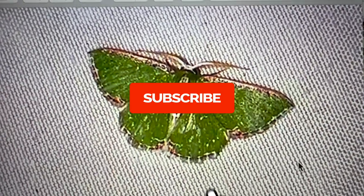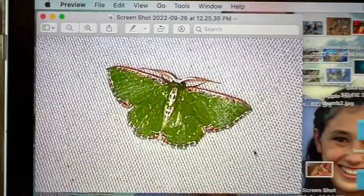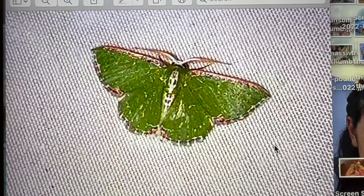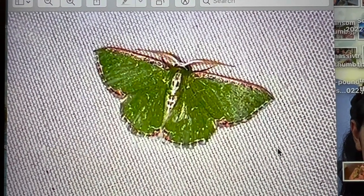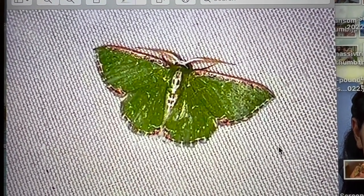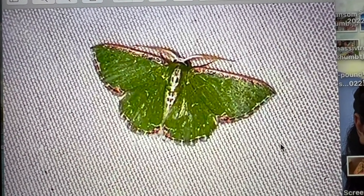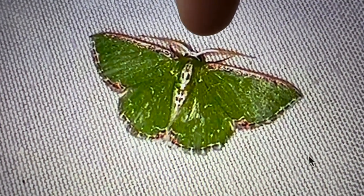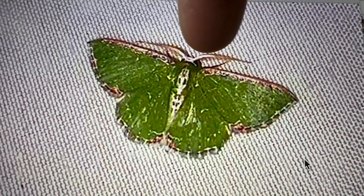Alright guys, here's the moth in question. This is our little green geometric moth. I'm going to show you a couple of our identifying keys that we're going to take a look at in comparison to all the other green geometrids. This is an image I screenshotted off one of my videos on my laptop, so my phone's a little shaky — I apologize. We're going to take a look at this, then go into our website and show you the moths that are similar that we found in the Florida Keys.